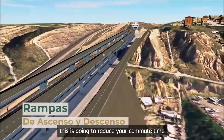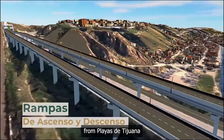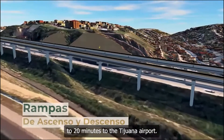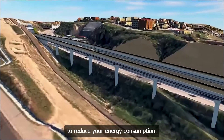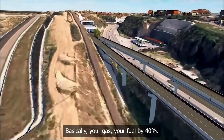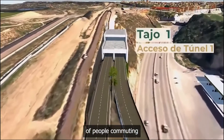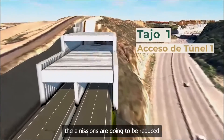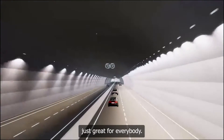They're projecting that this will reduce commute time from about an hour to 20 minutes from Playa de Tijuana all the way to the Tijuana airport. Not only that, it's going to reduce energy consumption — basically your gas and fuel — by 40%. They're also projecting that emissions from people commuting this way will be reduced by close to 60%, which is all in all just great for everybody.